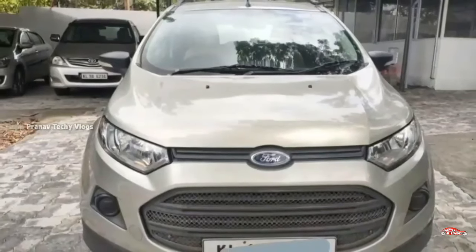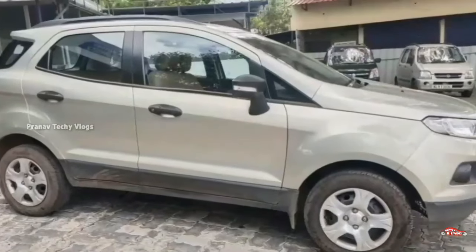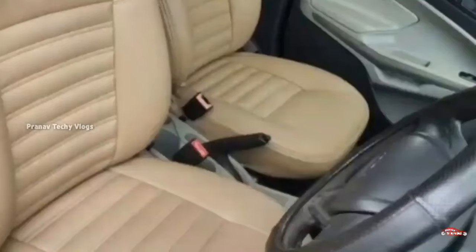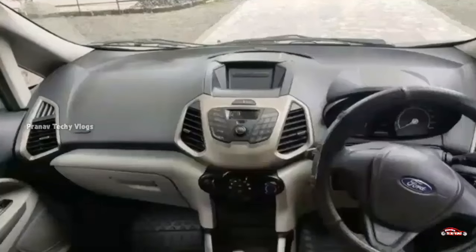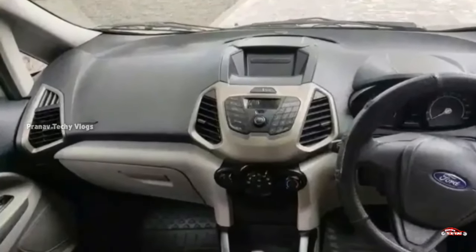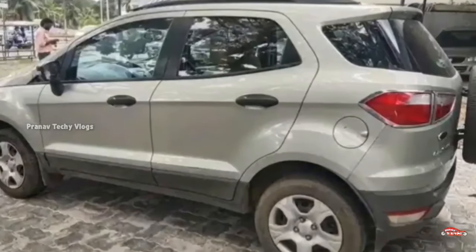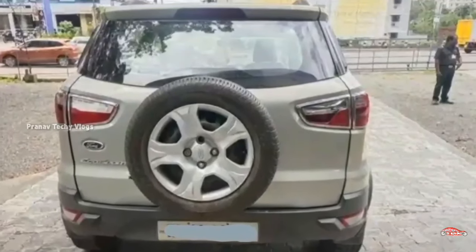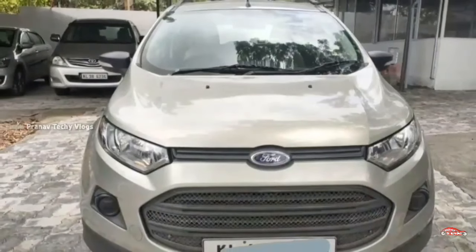This is the Ford EcoSport, which has been registered with Ford EcoSport. It has a 1.5L petrol engine, single ownership. It has been driven 66 km with manual transmission. It has maintained interior and exterior. It has been maintained with no accident history.